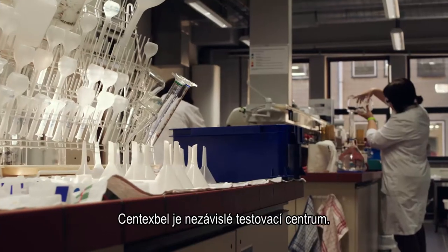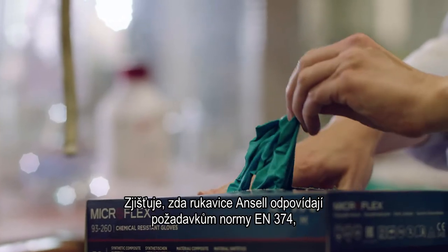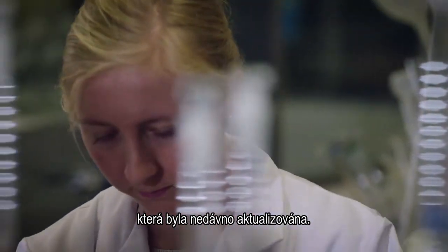Centex Bell is an independent test centre. They test Ansell gloves to see if they meet the requirements for the EN374 standard, which has been recently updated.